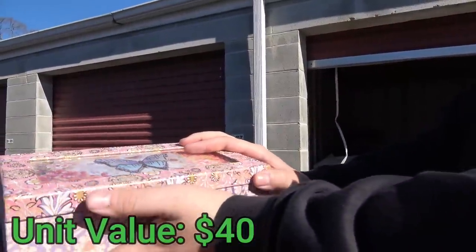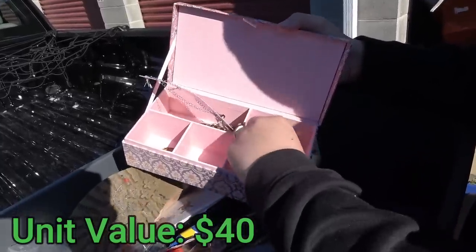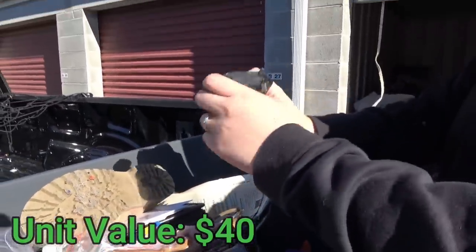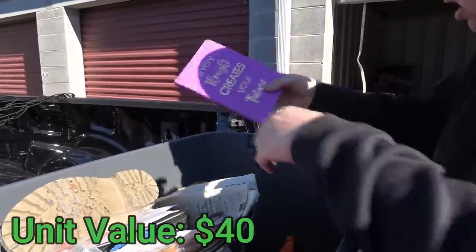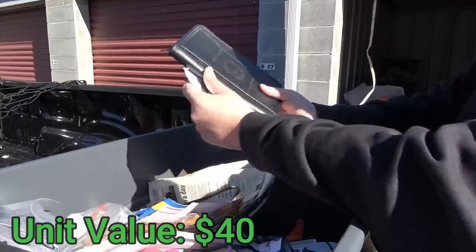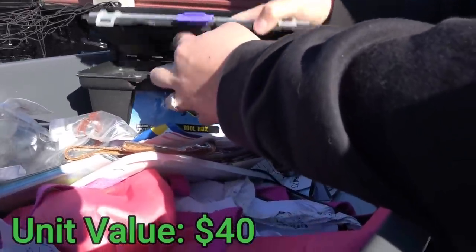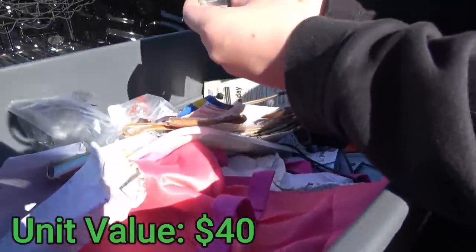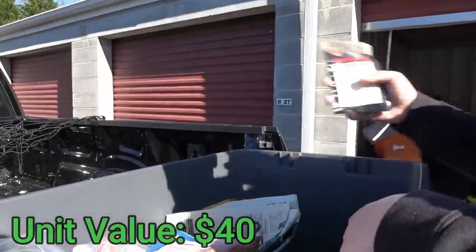There's something that might be a wallet or camera case — nothing in it but a CVS rewards card. There's a planner that says 'energizing your performance,' another pair of boots, and some batteries. Also a wheel lock tool, a bunch of paperwork, and a couple of locks — if they have keys we'll keep them since we always need locks. There are also some toy cars.